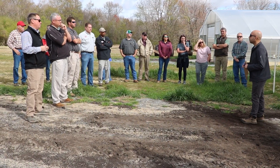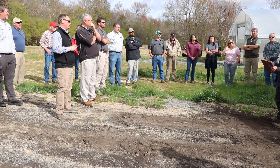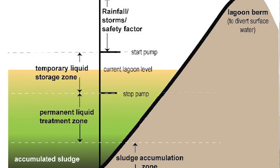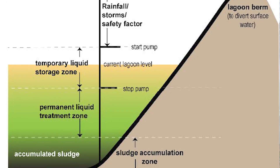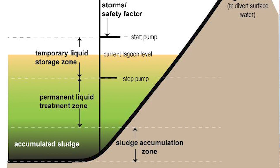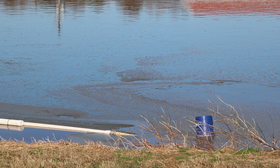Many growers we've talked to have indicated a need for technology to overcome the challenge of solids buildup in our lagoons. These solids can reduce treatment efficiency and reduce the flexibility growers have in managing the lagoon to ensure compliance and to respond to climate conditions.